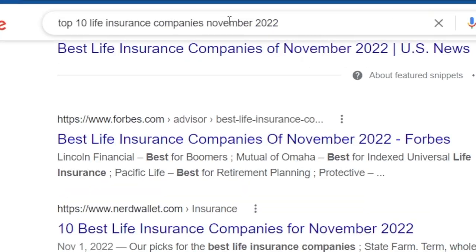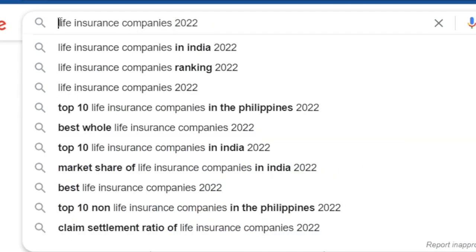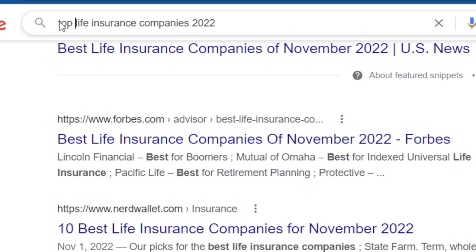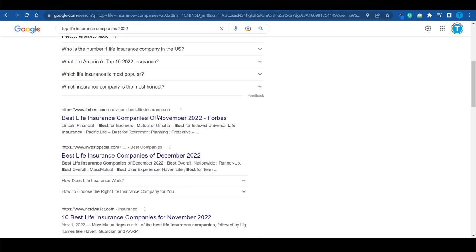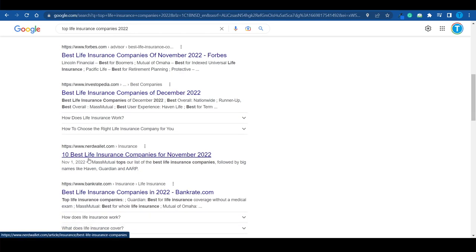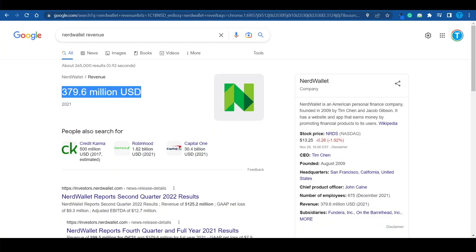Even if I go for a broader search like 'top life insurance companies 2022,' NerdWallet still shows up. The first result is from US News, the second from Forbes, then Investopedia, and number four is NerdWallet. That goes to show these guys have optimized their whole platform for Google search, because they understood that whoever can answer people's questions can generate a lot of traffic and thus make a lot of money.